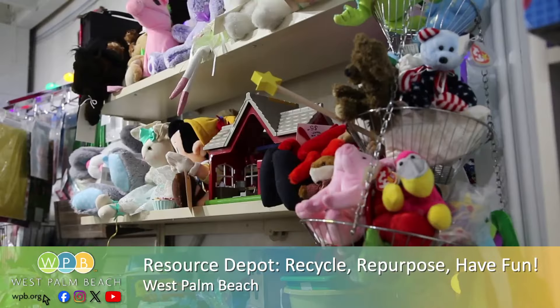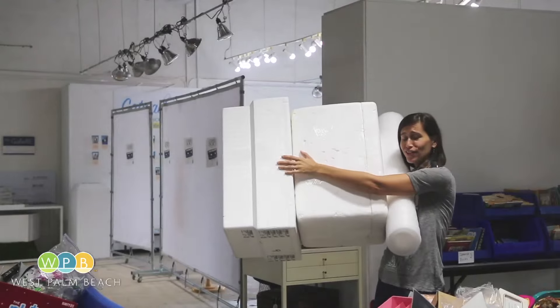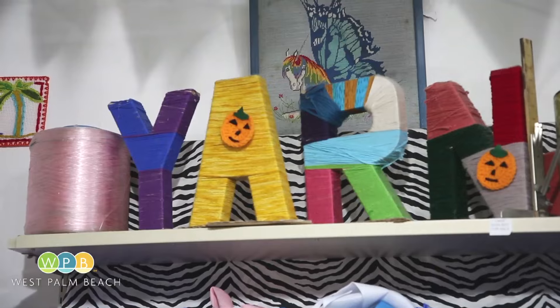With row upon row of shelves brimming with stuff, from empty boxes to styrofoam, even old trophies, Resource Depot is the place to go for repurposed, reasonably priced crafting and art supplies.